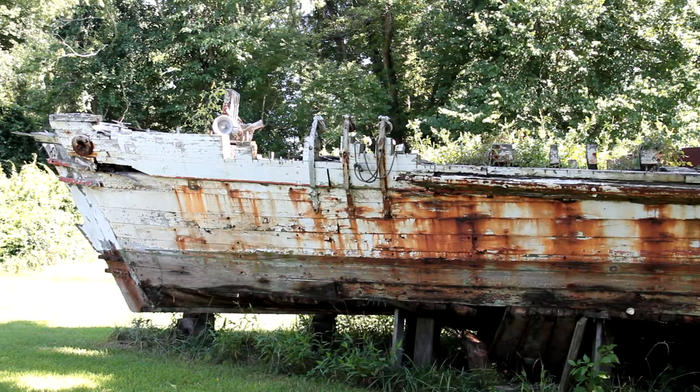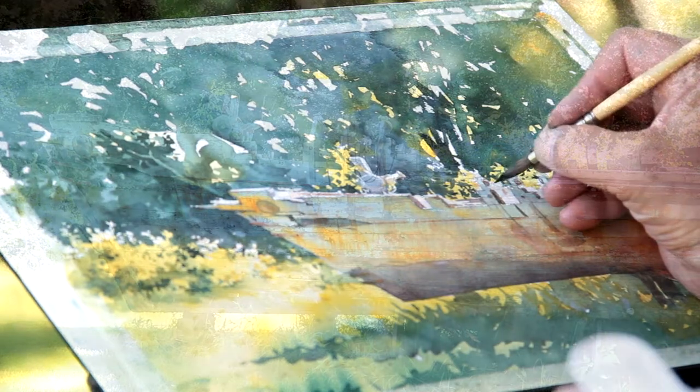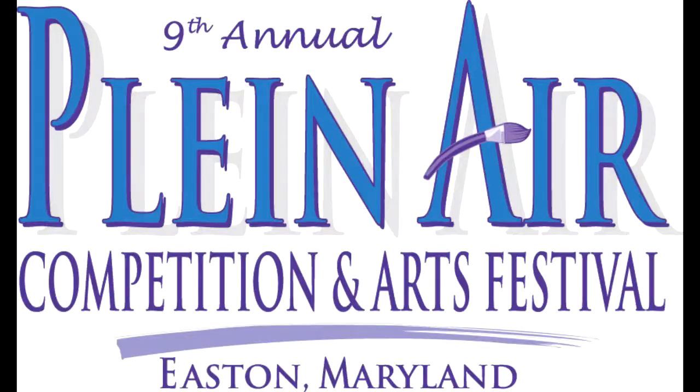All this and more from Plein Air Easton 2013: galleries, demos, the quickdraw on Saturday, quickdraw for the next generation on Sunday, the collector's party, and the revolving exhibit all weekend long at the Academy Art Museum.